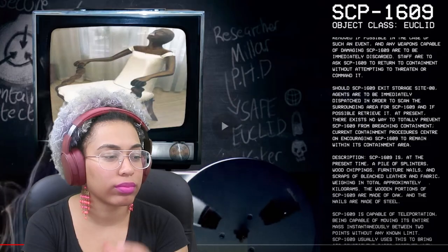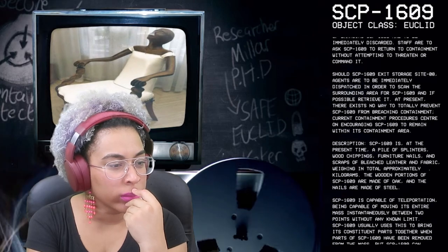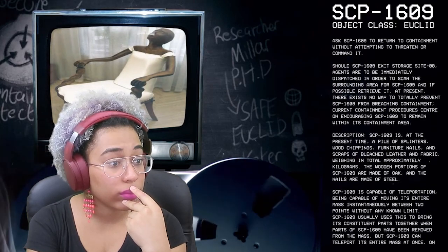Here's why I'm a little confused — I watched Dr. Samarian's video on object classes, so since there's no way to totally prevent SCP-1609 from breaching containment, shouldn't it be identified as Keter instead of Euclid? Maybe not — maybe because it doesn't murder people? Question mark. We'll see.